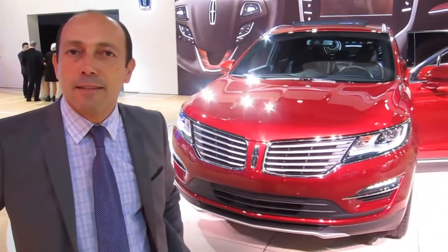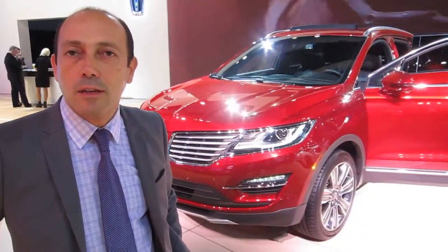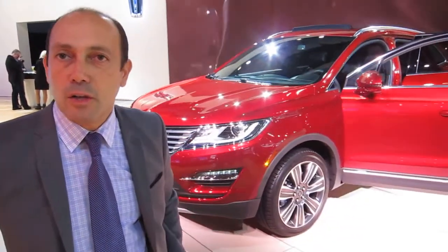My name is Stéphane César-Réhou, and I'm the communication manager for Lincoln.